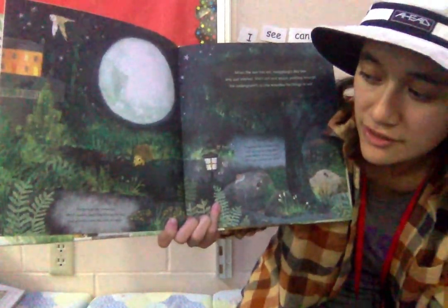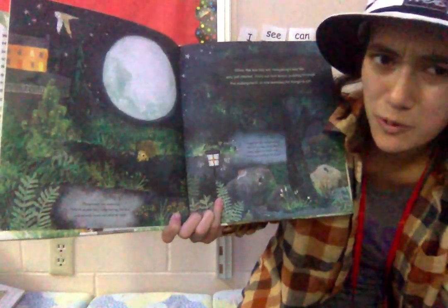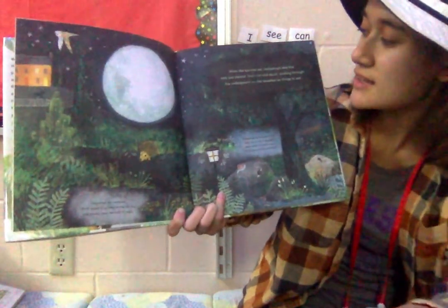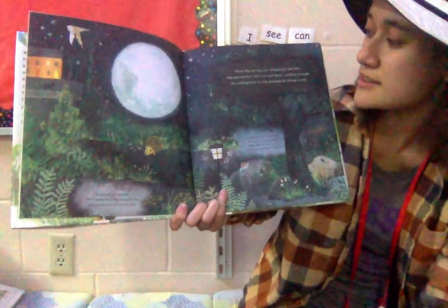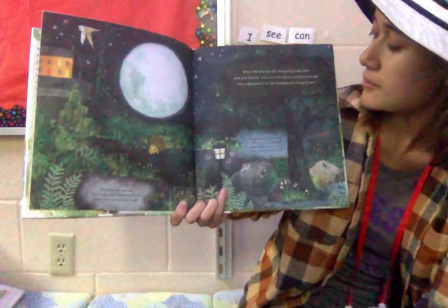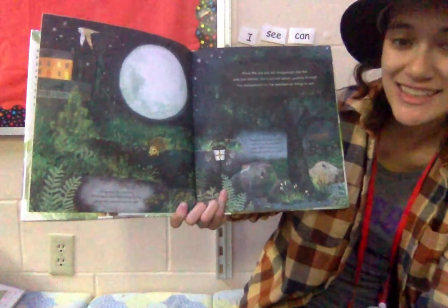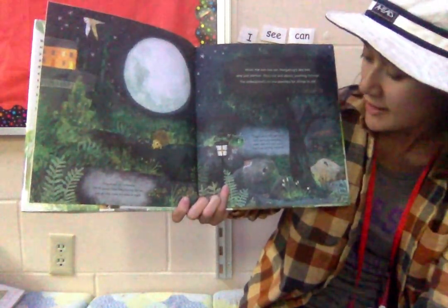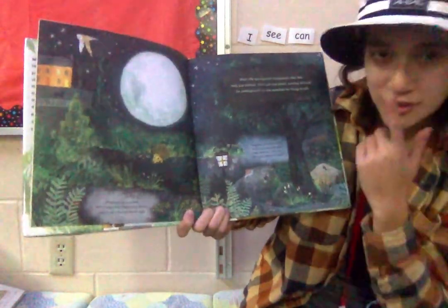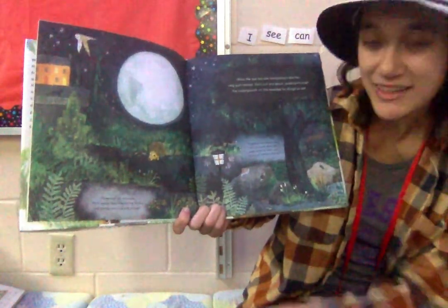Hedgehogs are nocturnal, which means they sleep during the day and usually come out only at night. When the sun has set, hedgehog's day has only just started. She's out and about, pushing through the undergrowth as she searches for things to eat. Hedgehogs have bright little eyes, but in the dark, their sharp noses are much more useful for sniffing out food.